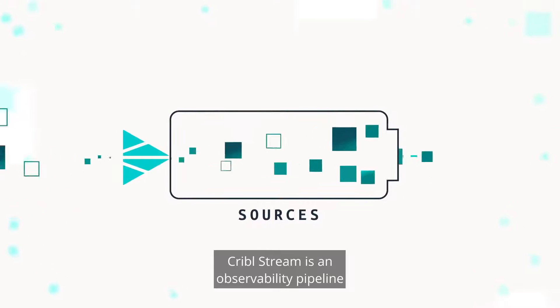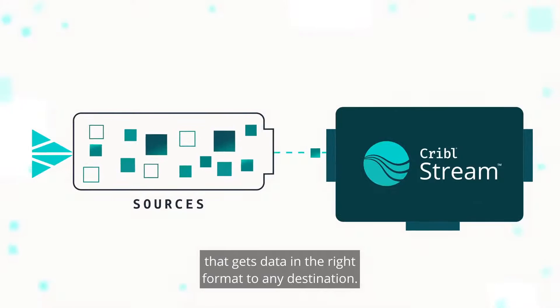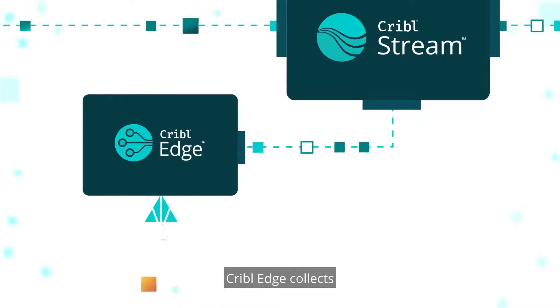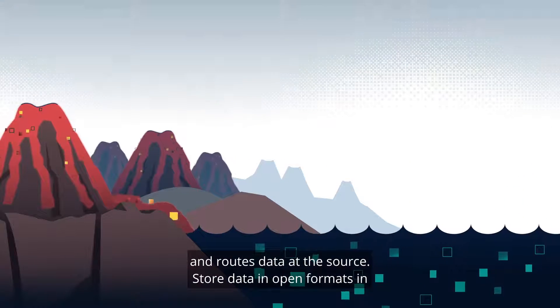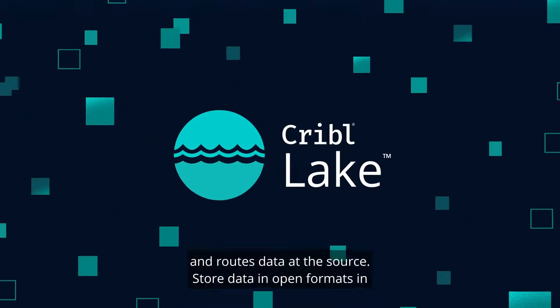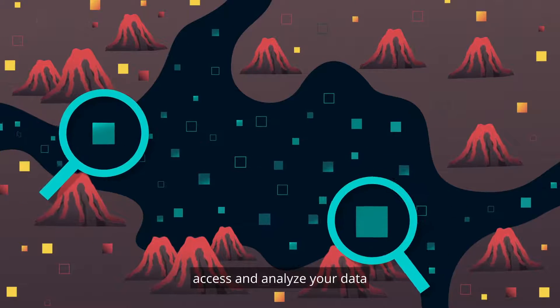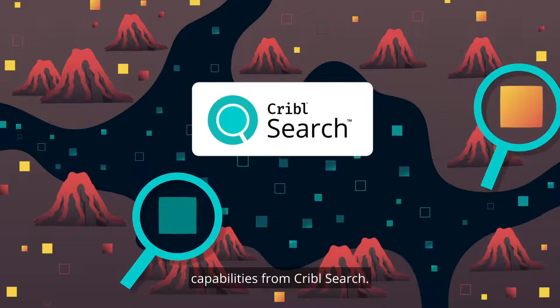Cribble Stream is an observability pipeline that gets data in the right format to any destination. Cribble Edge collects and routes data at the source. Store data in open formats in Cribble Lake. Wherever it is, access and analyze your data with powerful search-in-place capabilities from Cribble Search.